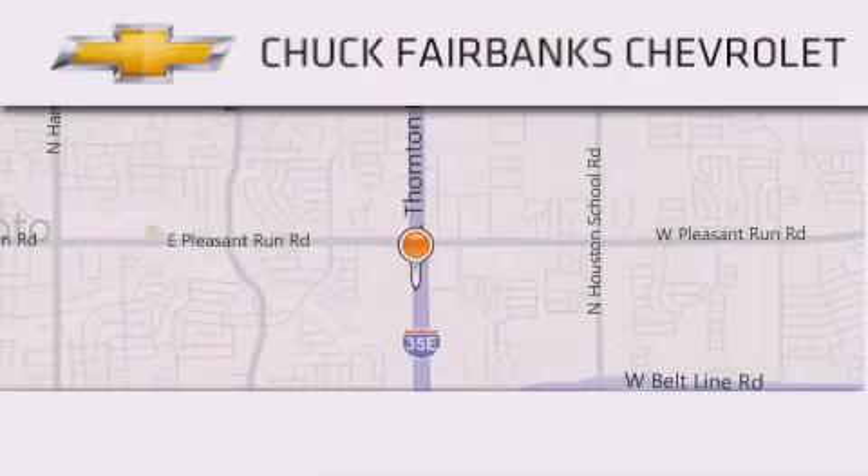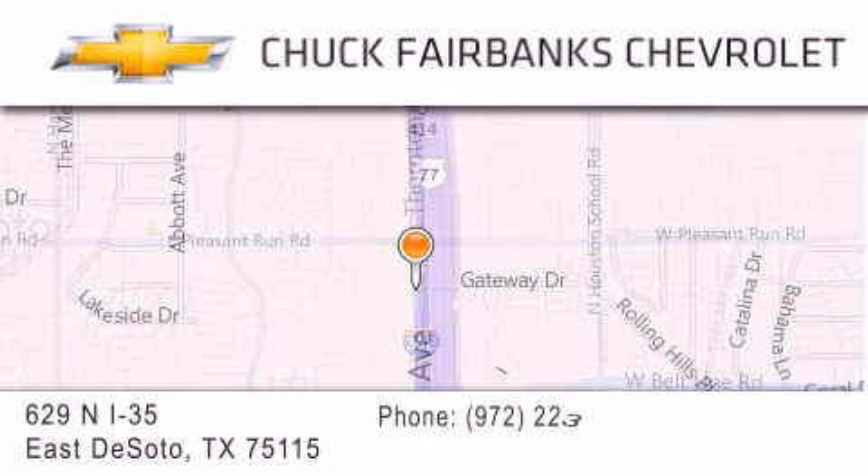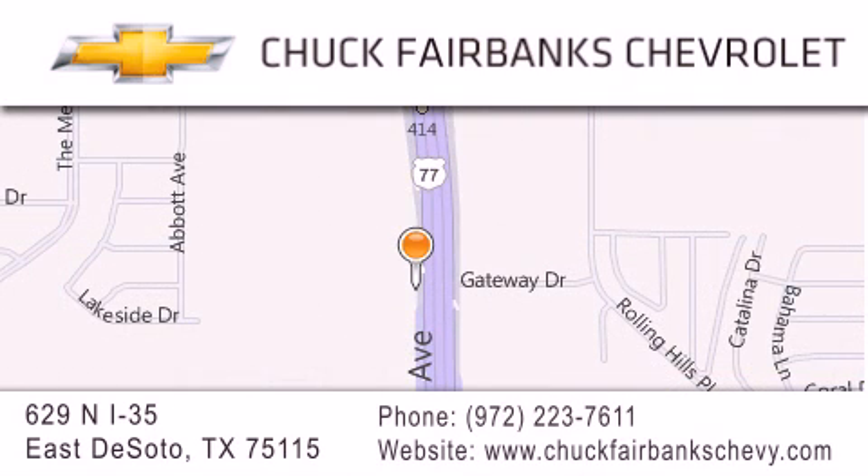Thank you for considering Chuck Fairbanks Chevrolet for your next new or pre-owned vehicle. If you have any questions, please visit our webpage, give us a call, or stop by our dealership located on Interstate 35 and Pleasant Run Road in DeSoto. We'll see you next time.